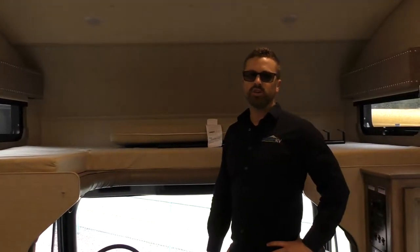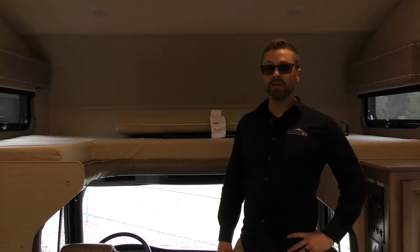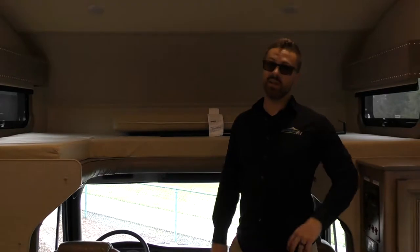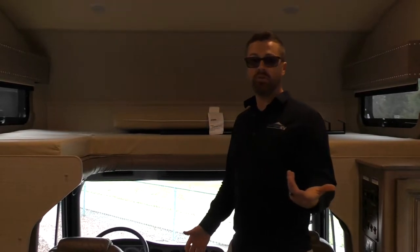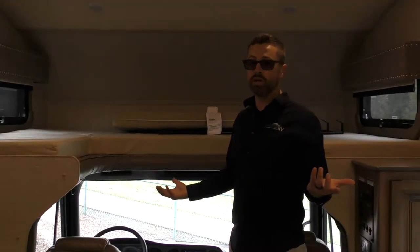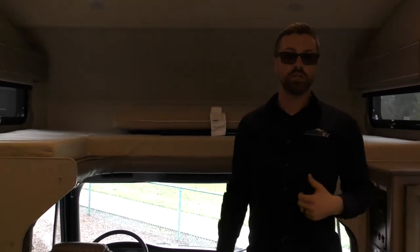Ben Maddox here for Johnson RV again. Are you guys looking for luxury but don't want to pay for a high-end luxury motor home? This is it. The Seneca is very equivalent to a lot of your big high-end diesel pushers out there, but without that big hefty price tag, because you can get these for under $200,000. This is your bath and a half floor plan, which is one of the most desirable floor plans, because if you ever take people along with you, you don't have to have them walking through your bedroom to get to your bathroom.